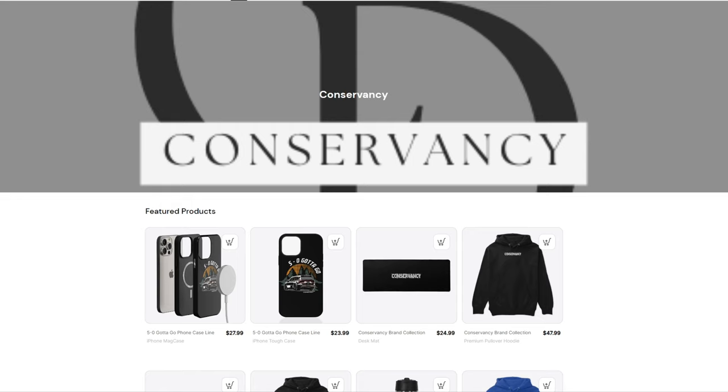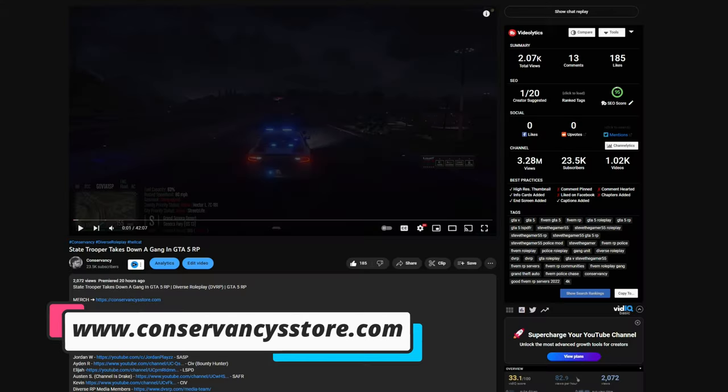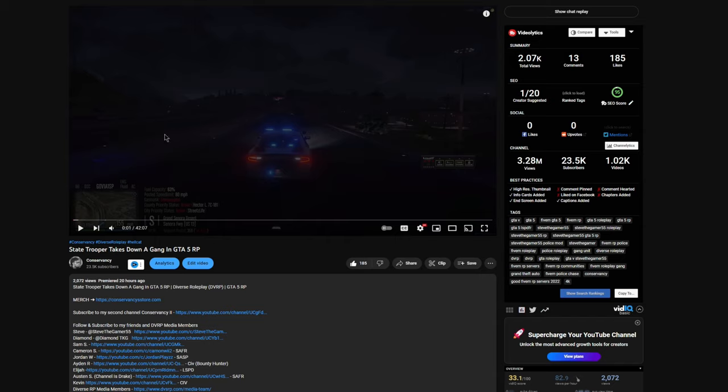If you guys like this, I need you to go ahead and hit that link in the description of any of my videos. I'm going to show you guys how to get to the store. You can either type in conservancystore.com at the top, or you can go to the description of any of my videos, click on the merch section as you can see on the screen here, and it will take you directly to the store.